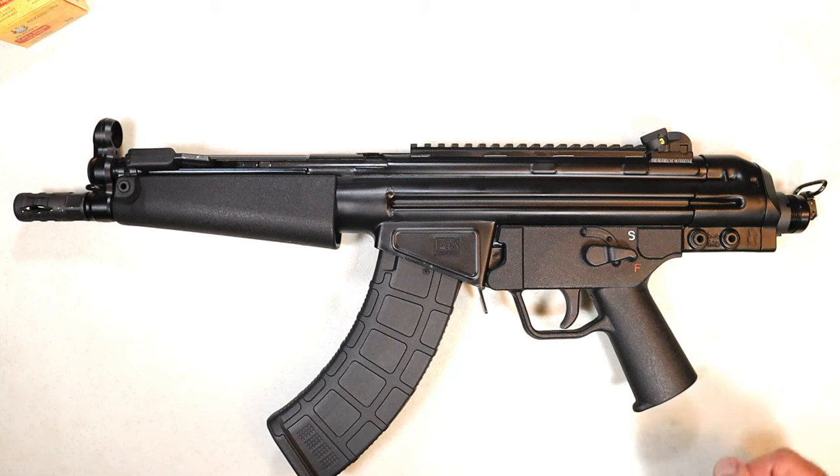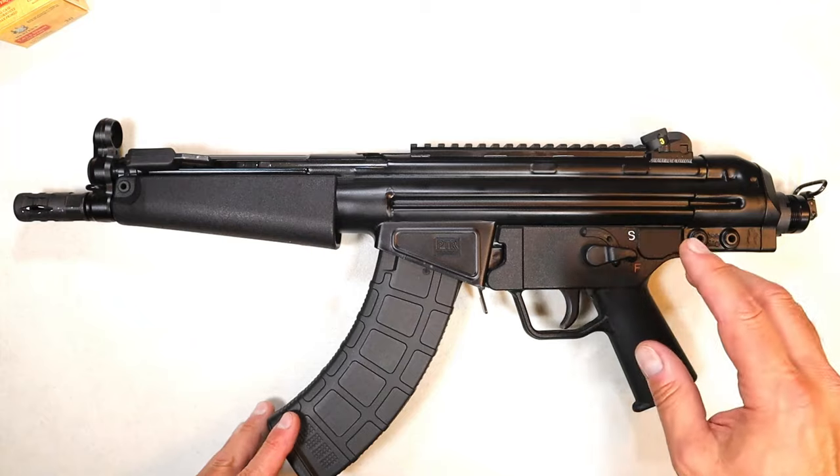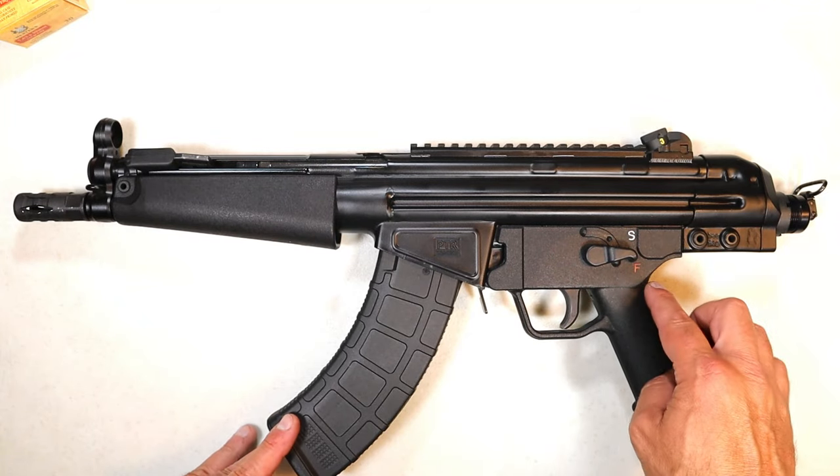Hey there friends, thanks for checking in. Today we're looking at a PTR Industries 32P chambered in 7.62x39.